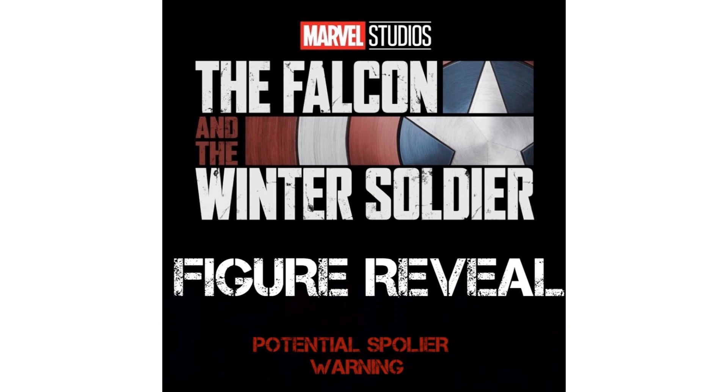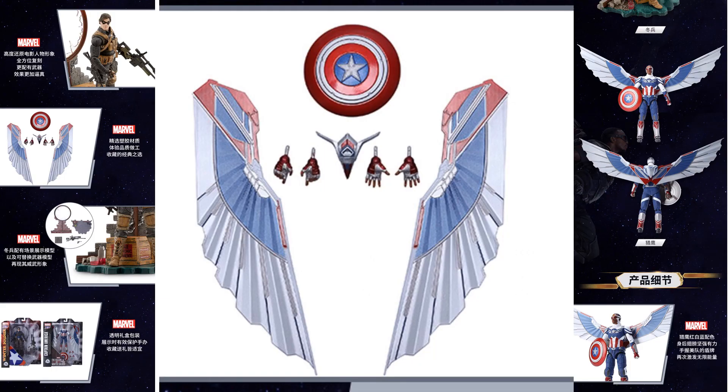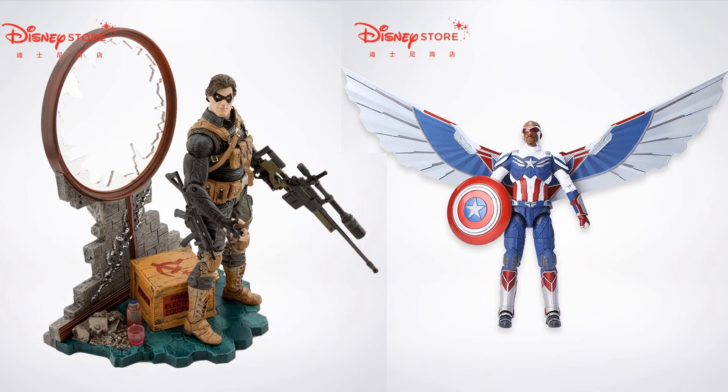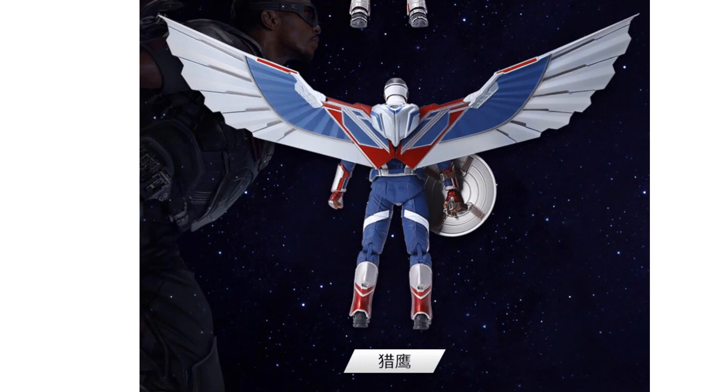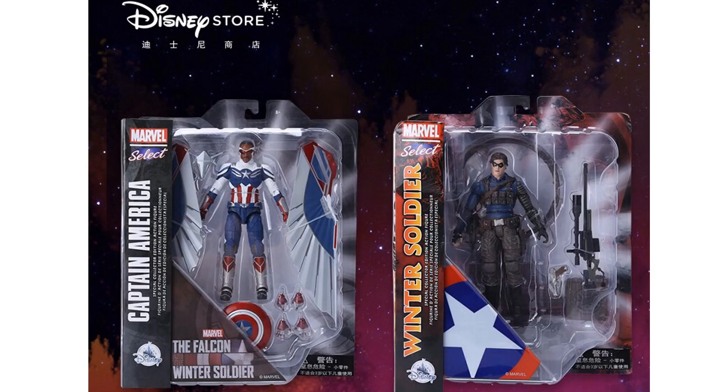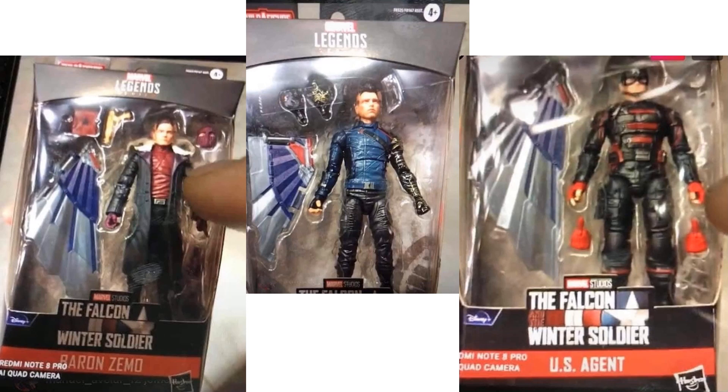Number 8 — spoiler alert for The Falcon and the Winter Soldier: we have the Marvel Select Falcon and Winter Soldier figures. Here is Falcon in his blue and red colors as if he's getting the shield back — Disney Store exclusives for both. Also with Marvel Legends, you get Baron Zemo, the Winter Soldier, and the US Agent, plus Falcon wings as the build-a-figure.